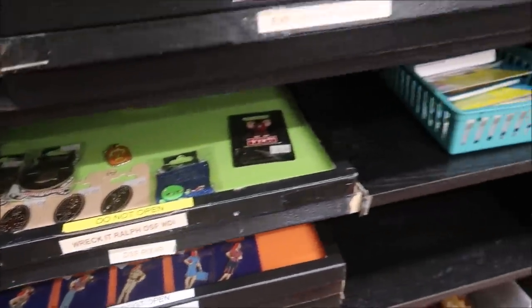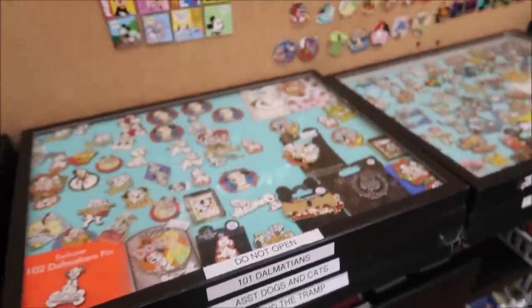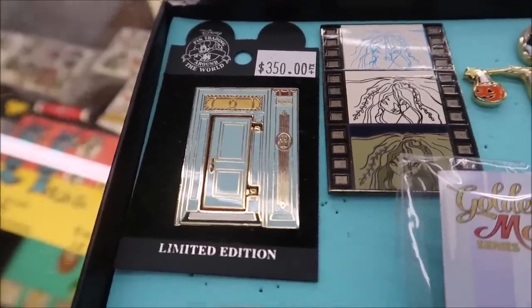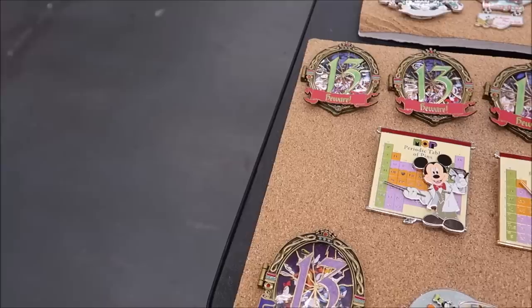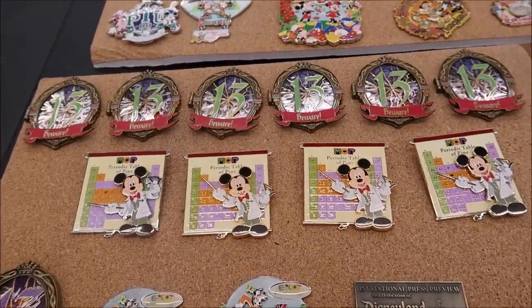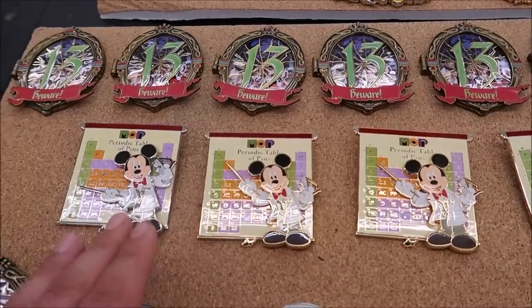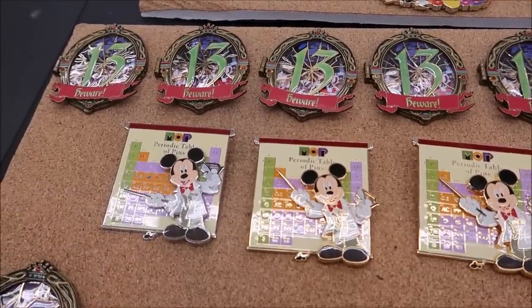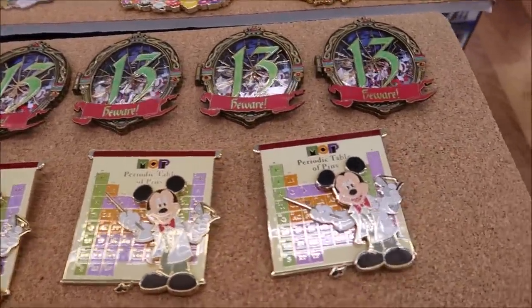Wreck-It Ralph, everything is perfectly labeled and easy to find. 101 Dalmatians, very cool. Here's a Club 33 pin from Disneyland — this is the Club 33 door, and if you flip it open, Walt's standing in the door. Just shows you how detailed pin trading can get. These pins right here are all the same pins except these three are what you call PP — pre-production. These are the ones they send out to have people review. You'll notice Mickey's outfit goes from yellow to gold, so they changed it, and then the final product was this one.